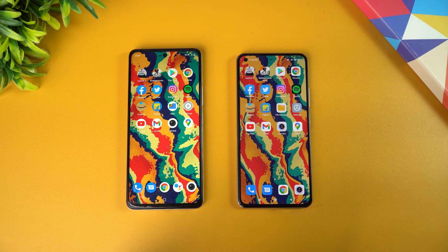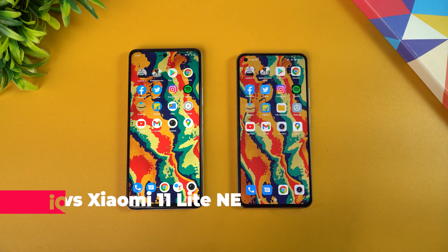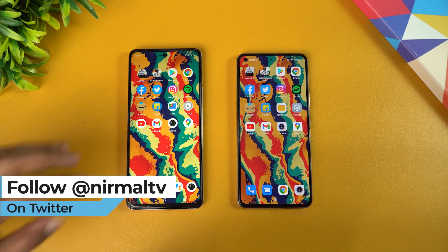Hello friends, welcome to Techniq. This is Normal here, and in this video we'll be doing a quick speed test comparison of two mid-range smartphones with the same processor — the Qualcomm Snapdragon 778G chip. We have the iQOO Z5 and the Xiaomi 11 Lite NE 5G, two really good devices under the sub-30K price segment.